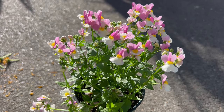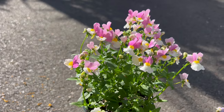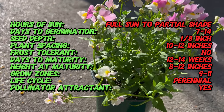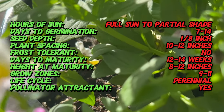Essential Pinkberry Nemesia is a cultivated hybrid variety derived from various species native to South Africa, valued for its ornamental qualities. This plant belongs to a family which includes a diverse array of flowering plants. Introduced to gardens and landscapes worldwide, Essential Pinkberry Nemesia has become a popular choice for bedding displays, containers, and borders.